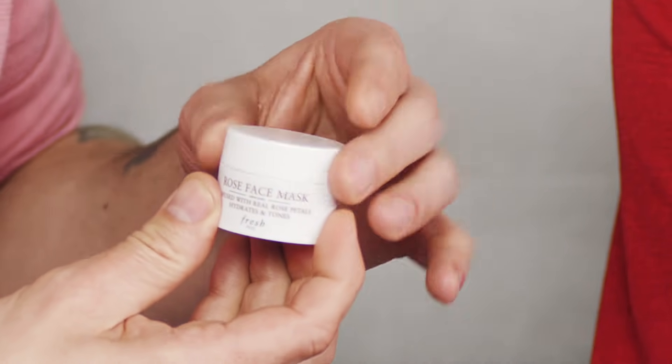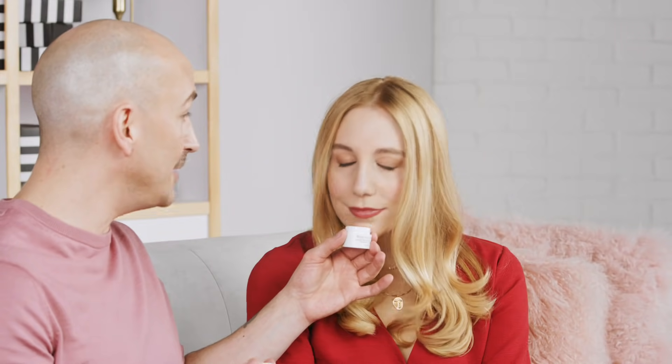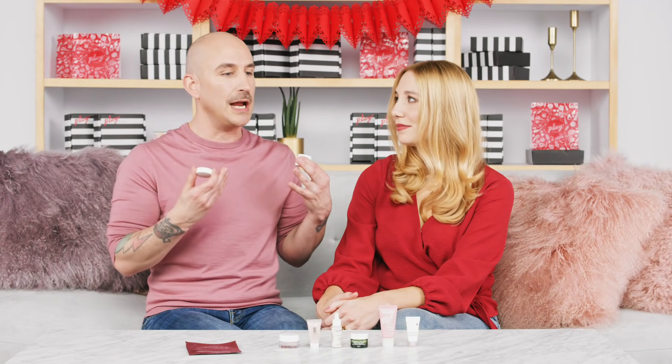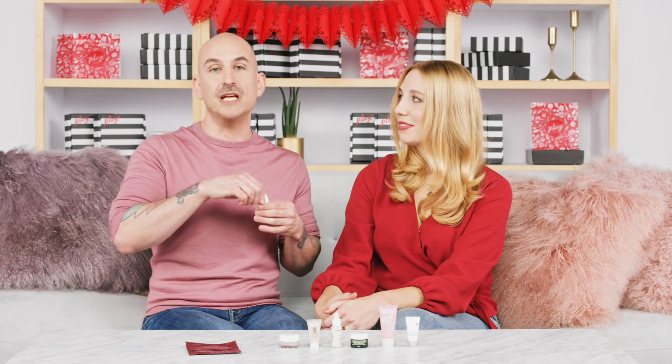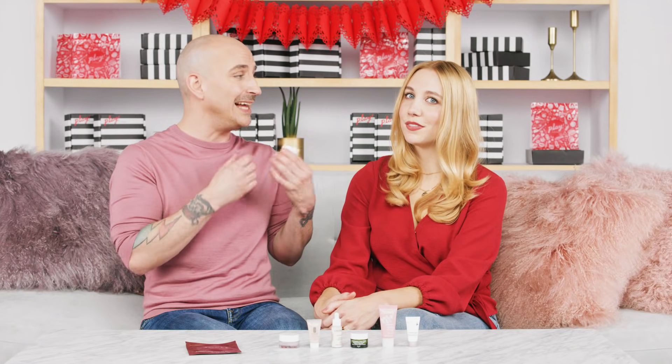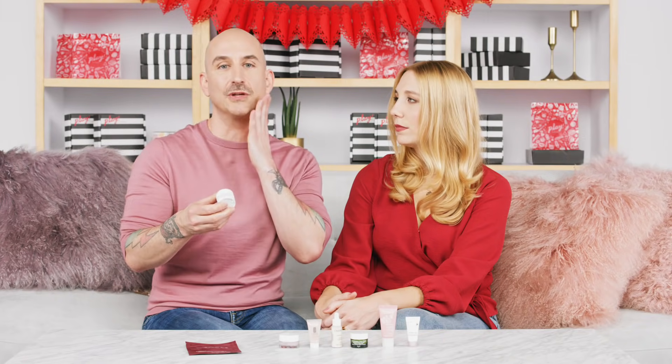Up next from Fresh, we have the Rose Face Mask — a classic, iconic product. It's a cooling, toning, hydrating face mask made with actual rose petals and pure rose water. It's a great way to treat yourself to an at-home spa moment, give yourself a little love and pampering. It really does improve the texture of the skin, hydrates it, and leaves it supple and gorgeous. It even has a self-cooling effect, which feels really beautiful on the skin.